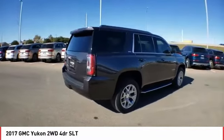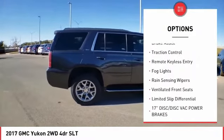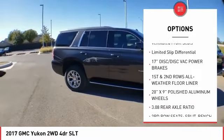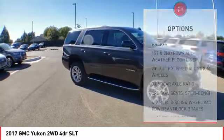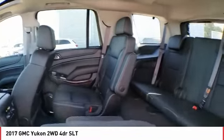Here are some of this vehicle's great options: electronic stability control, wheel locks, power lift gate, brake assist, traction control, remote keyless entry, fog lights, rain sensing wipers, ventilated front seats, and limited slip differential.